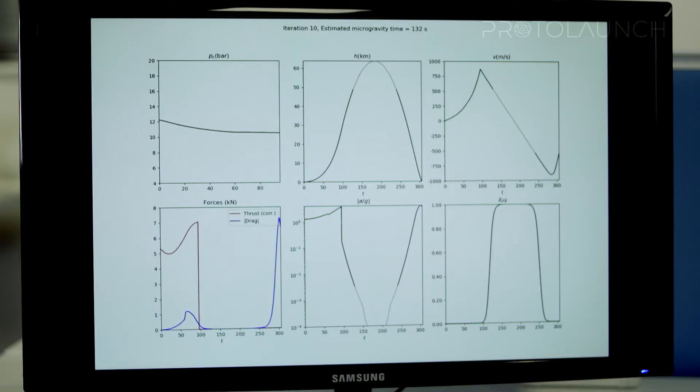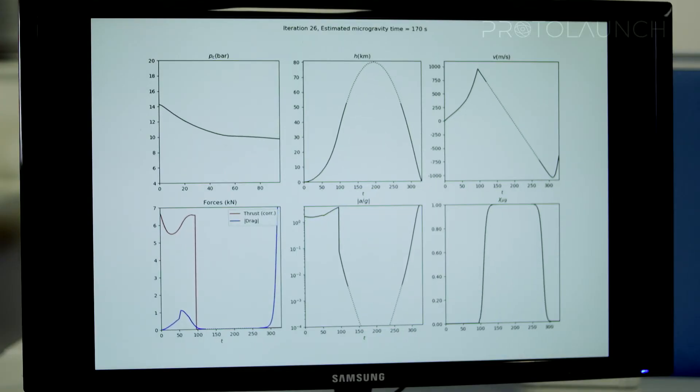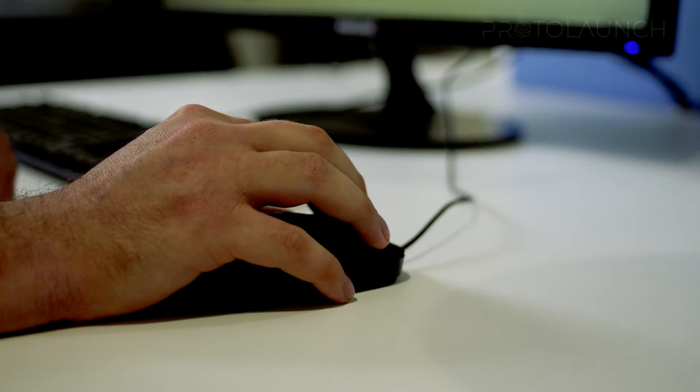Leveraging our in-house software, we are able to optimise at a systems level to achieve improved performance and reduced mass.